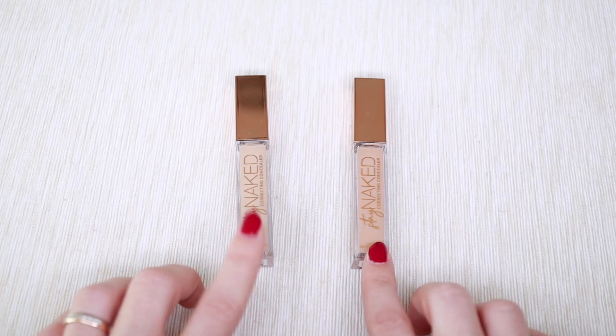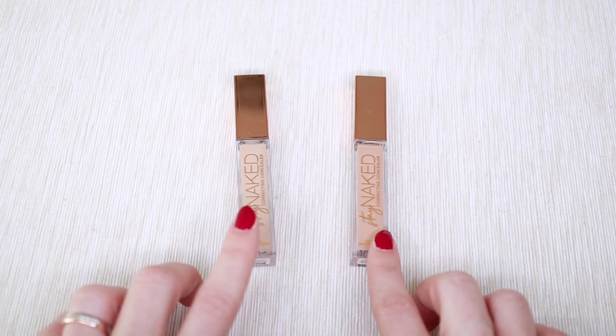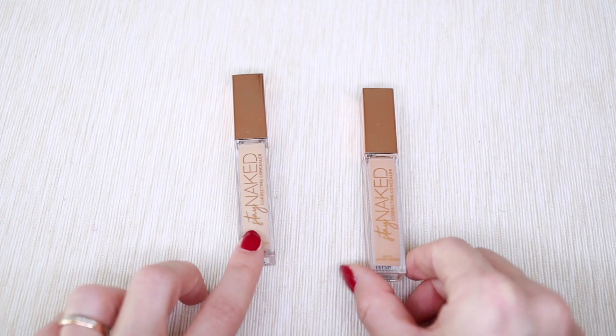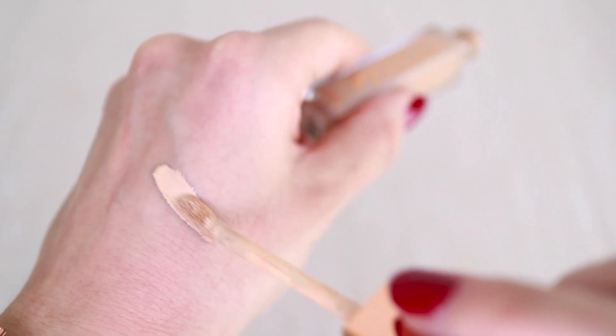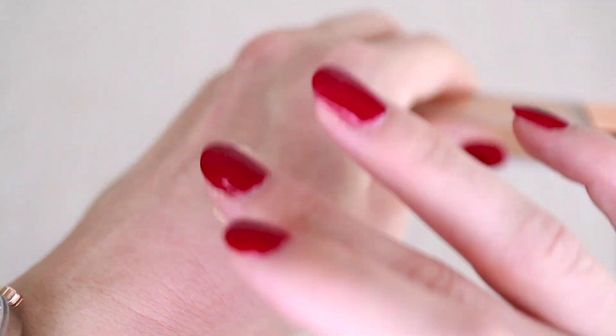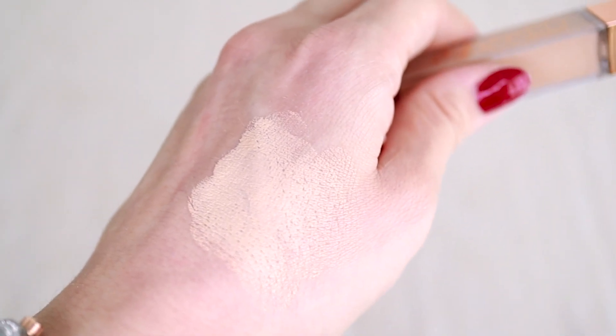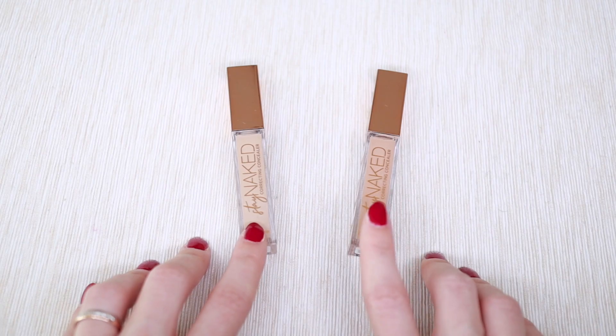For my concealers, again I just have two products — a winter shade and a summer shade, so essentially one product in my collection at a time. These are both Urban Decay Stay Naked. It's a good concealer, full coverage, but it's a bit drying and creases slightly, so once I use them up I'll go for something more hydrating. For now, I'm keeping them.